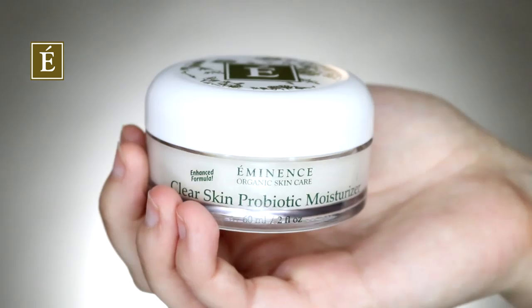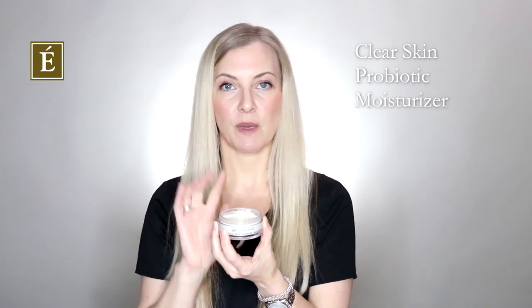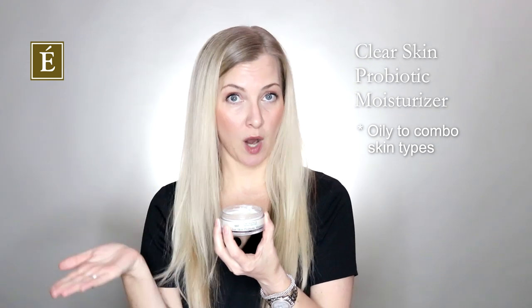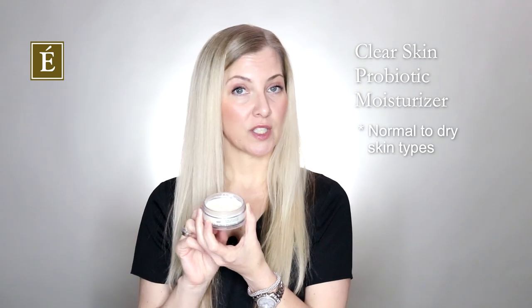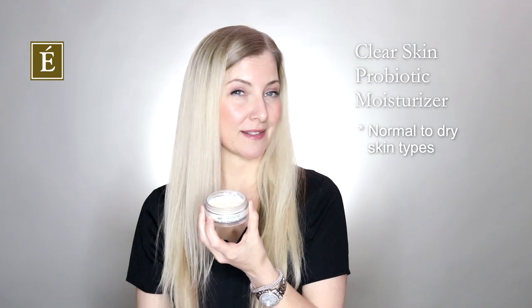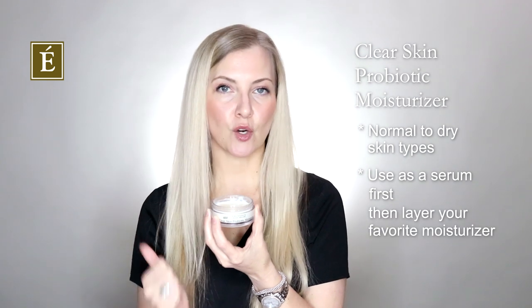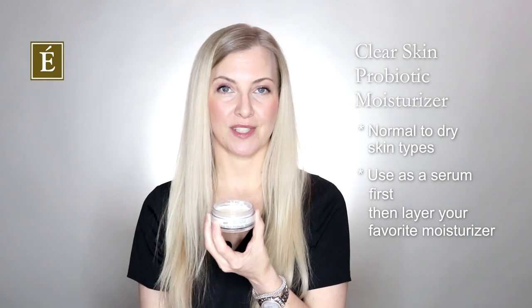For finishing products, we have the Clear Skin Probiotic Moisturizer, which is a bit lighter — almost like a gel cream — and applies very lightweight on the skin. For oily and combination skin types, especially if you're trying to minimize the appearance of problem skin, you can use it directly on the skin or over your favorite serum. For normal to dry skin types, you can use it almost like a serum — apply a thin layer of the Clear Skin Probiotic Moisturizer first, then layer your favorite daytime or nighttime moisturizer on top to receive all the benefits.